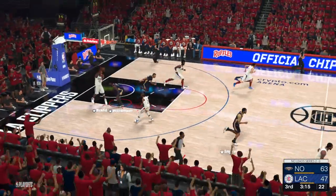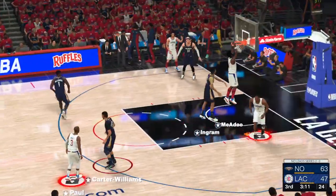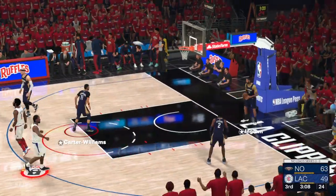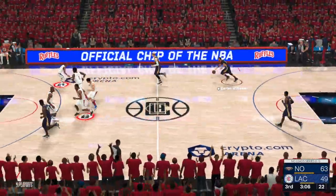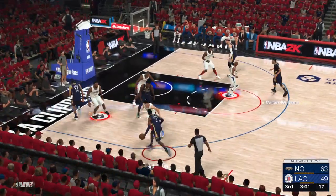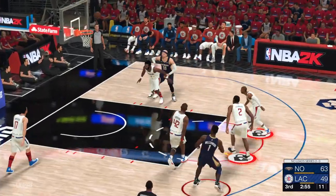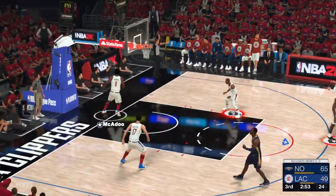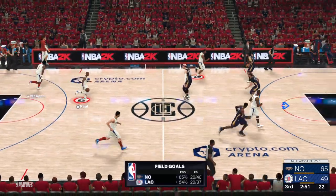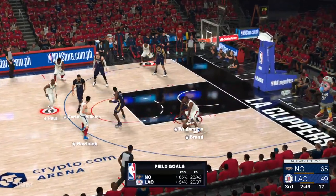Ingram's shot, no good. Paul will bring it up for the L.A. Clippers — it's a 16-point game. With the explosive leaping ability, Hunter is able to play center despite being undersized. LeVert passes to Williamson — the fader, count it. Williamson's got 13 now. Defensively you have to account for Zion at all times — you know he's looking to score.